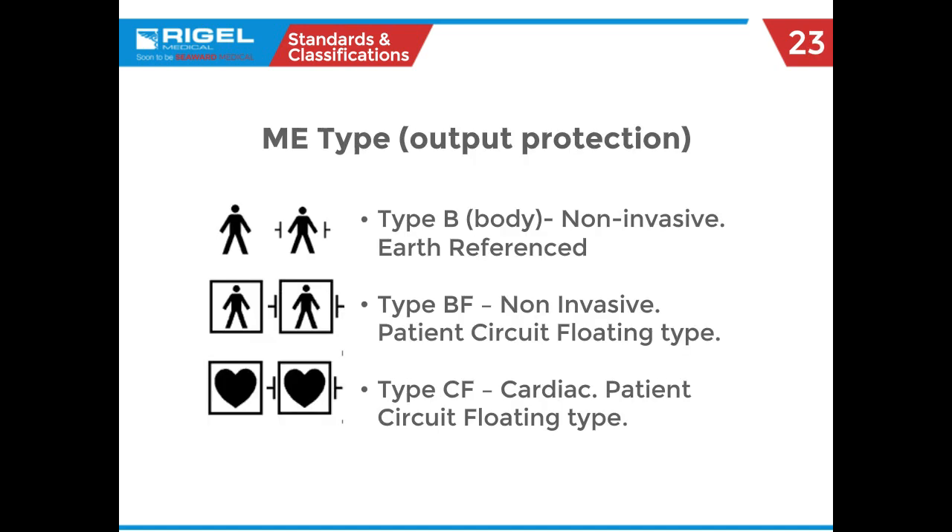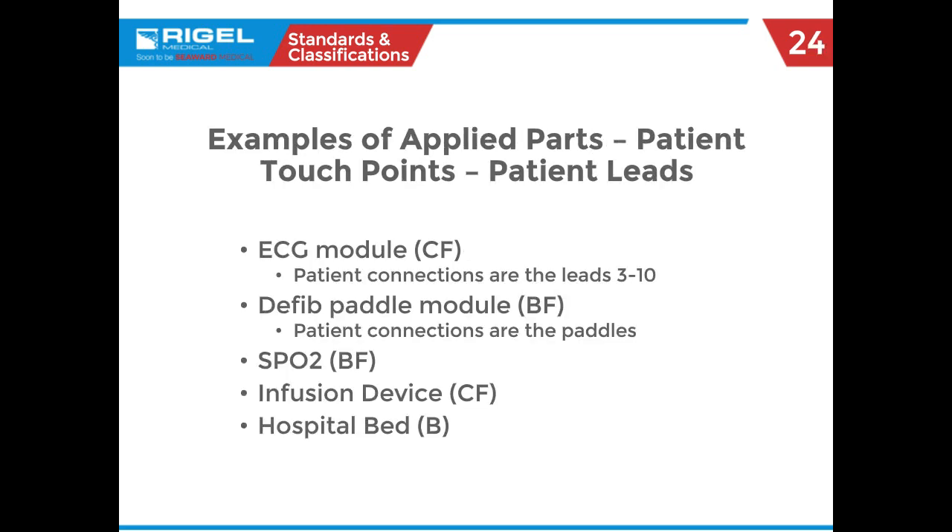Some terminology you'll probably only see in 60601 refers to body type. You'll see the body floating symbol and the heart inside a square for cardiac floating. Examples of this equipment include the ECG module you plug into a monitor, and for BF — not the pulse ox itself, but the finger probe that puts out the little red light. This gives you a grip of what these designations mean if you see them in the field.